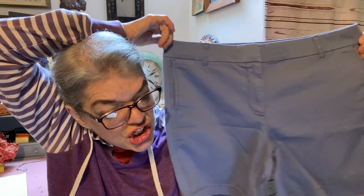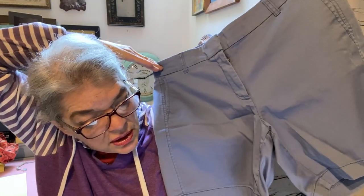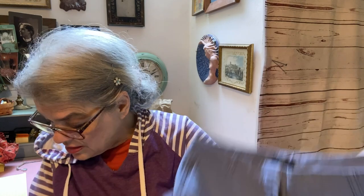Then a pair of J.Crew women's chino shorts in periwinkle, size 12. They paid $10 plus $5 shipping — $15 total. I've had these for a while. I paid $2 and made $6.